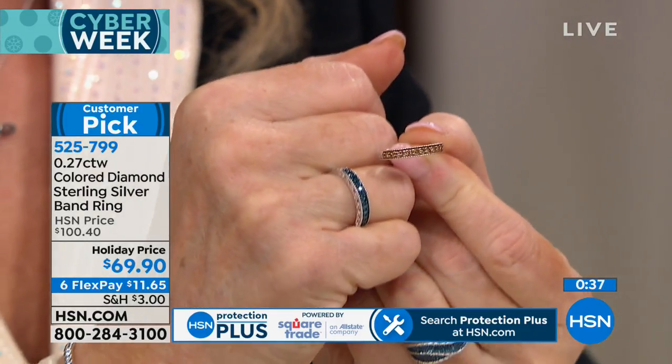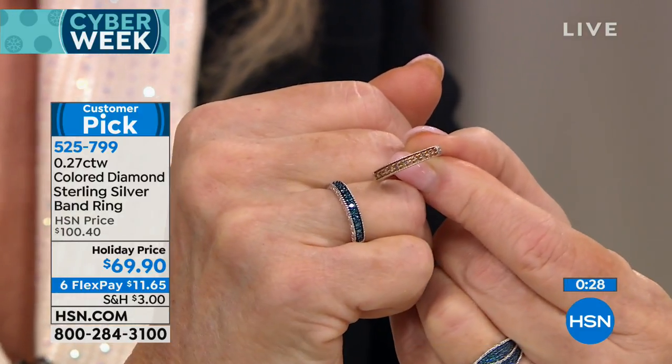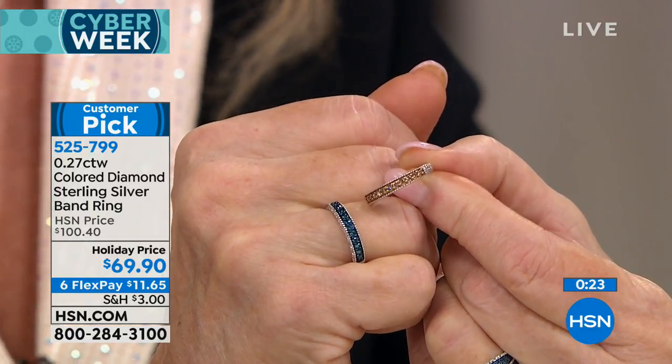When we talk about color diamonds like champagne or blue, it's all about hue — the shade — then tone, the lightness or darkness, then saturation, which is the intensity of the color. If you've never owned a fancy color diamond, this is your opportunity. We also have this hoop earring — half a carat of colored diamonds inside and outside. The HSN price is regularly $199, knocked down to $129 — about $80 off. $27 to get this home. Find more on hsn.com — the colors of diamonds.